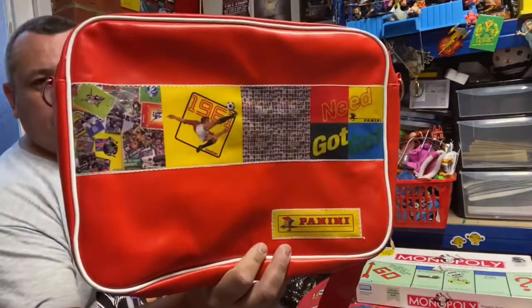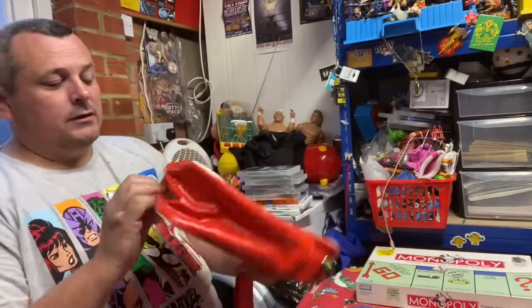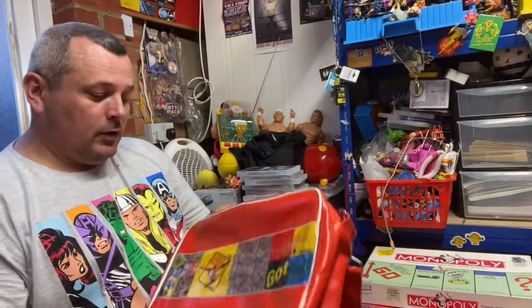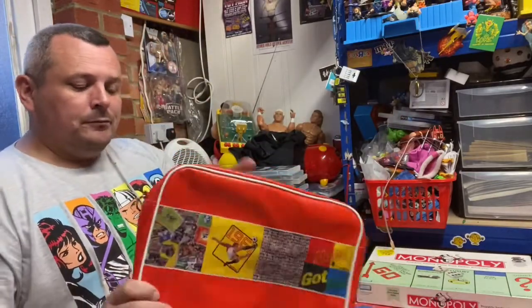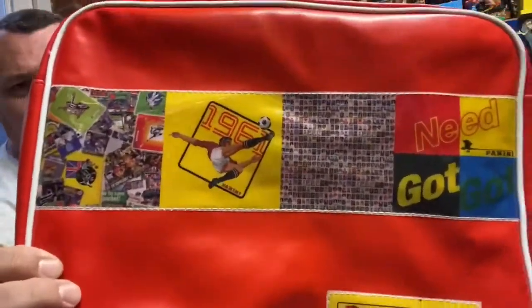Next thing we found was a Panini satchel bag. I think it's practically new to be honest, it doesn't look like it's had any wear in it at all. £1.50 - a nice little got-got-need bag.